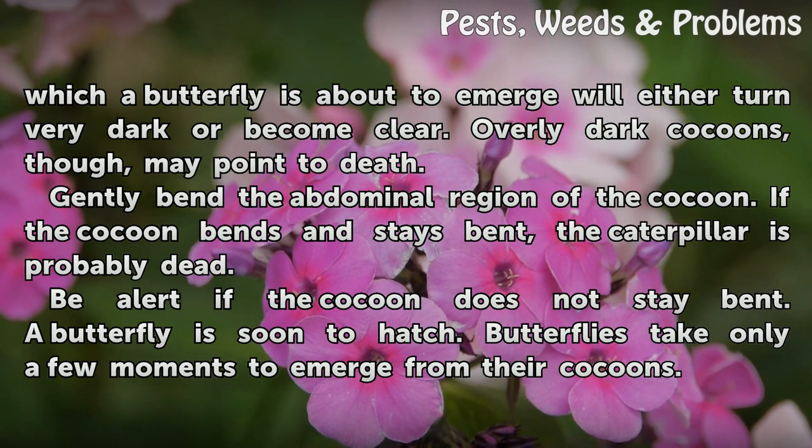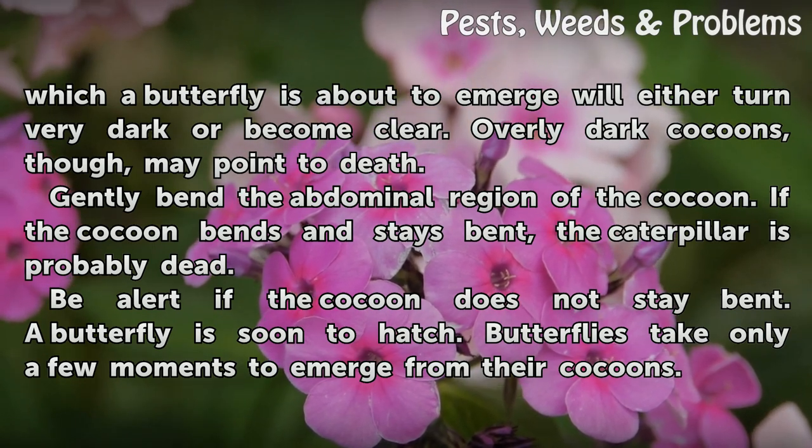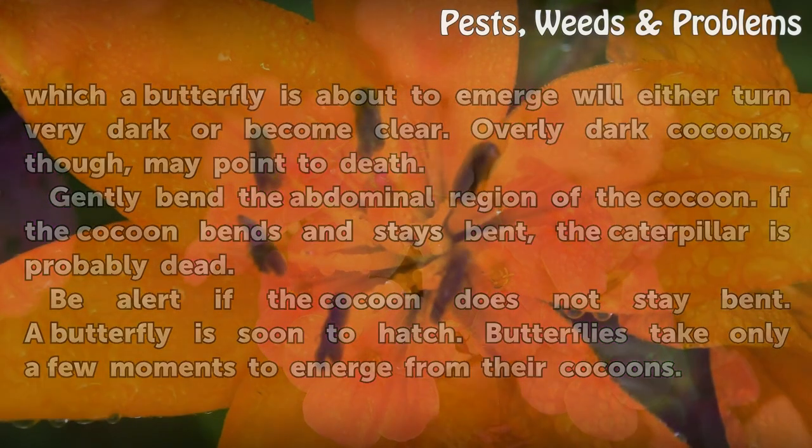Gently Bend The Abdominal Region Of The Cocoon. If the cocoon bends and stays bent, the caterpillar is probably dead. Be alert if the cocoon does not stay bent — a butterfly is soon to hatch. Butterflies take only a few moments to emerge from their cocoons.